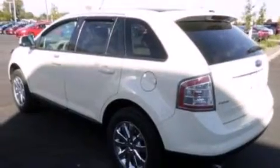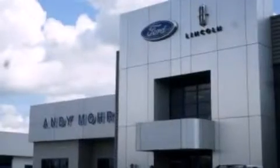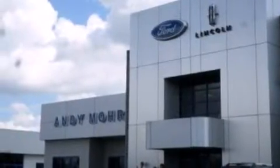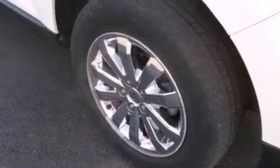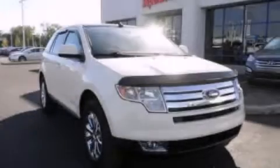Additional features include front side impact airbags, a split folding rear seat, an auto dimming rear view mirror, a rear window defroster, front and rear reading lights, and leather seats that provide great support and create an overall luxurious feel. This vehicle is sure to sell fast — call and arrange your test drive today.